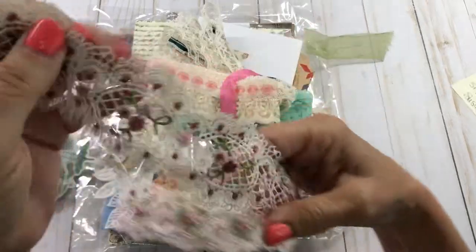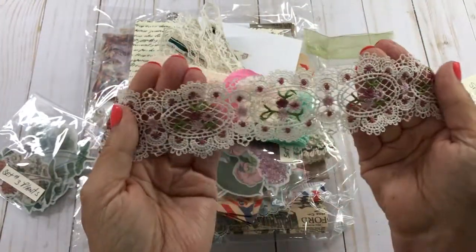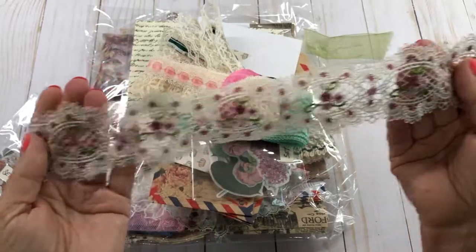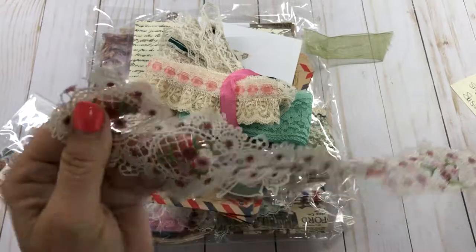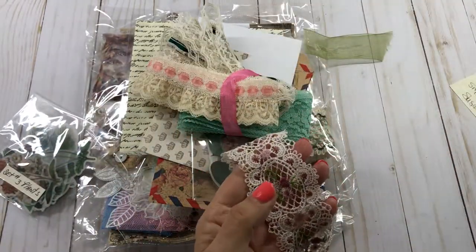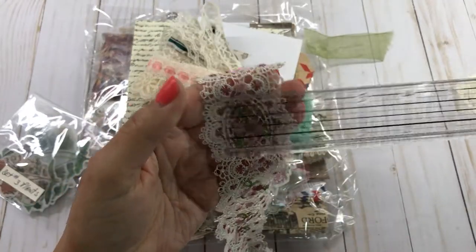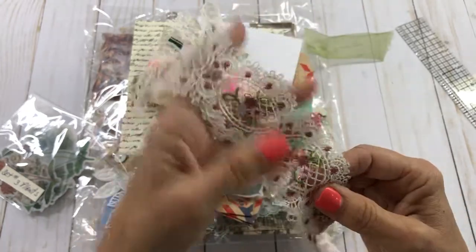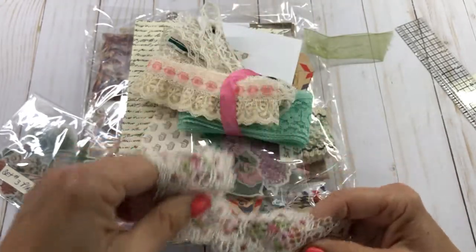I just loved this and had seen some people use this particular - I call it kind of embroidery lace trim - and it's just beautiful. It's probably about two inches, nearly two inches. A real pretty kind of pink and mauve color.